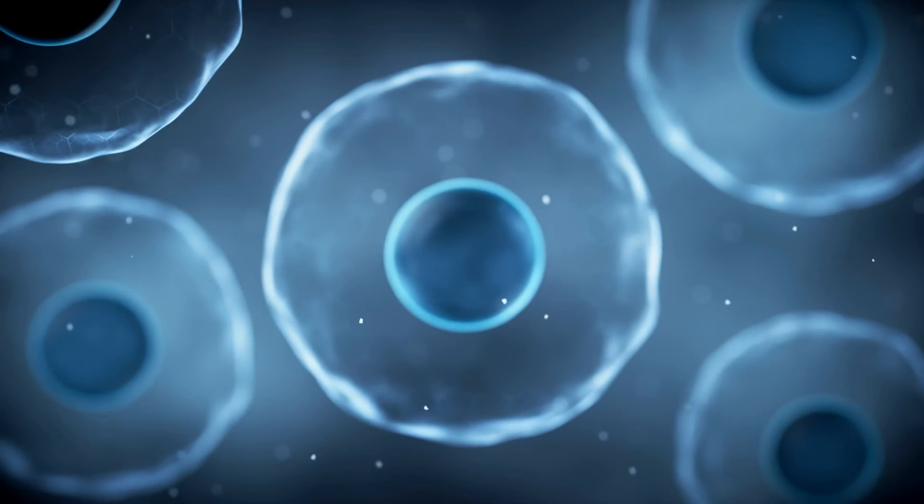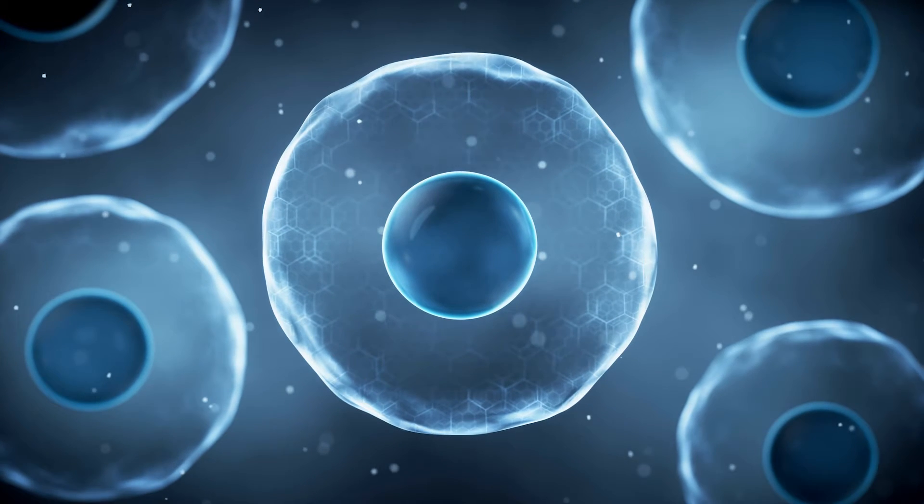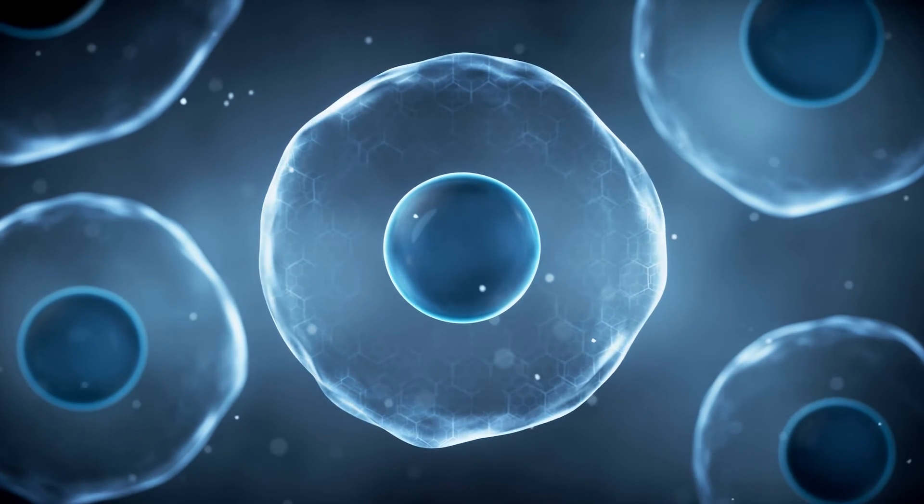Our body is mostly made up of cells which are quite small, but viruses are even smaller. A virus likes to multiply itself in a cell because the virus actually needs to use some of the chemical machinery in a cell to make copies of itself.